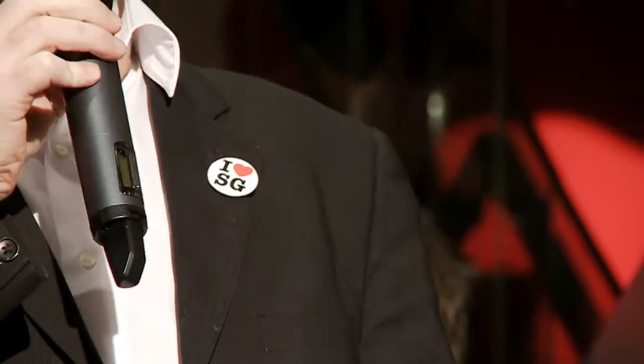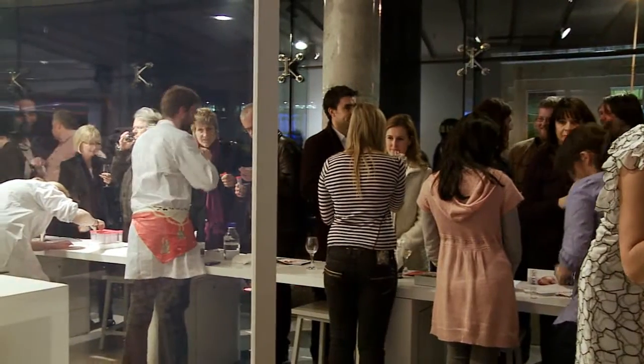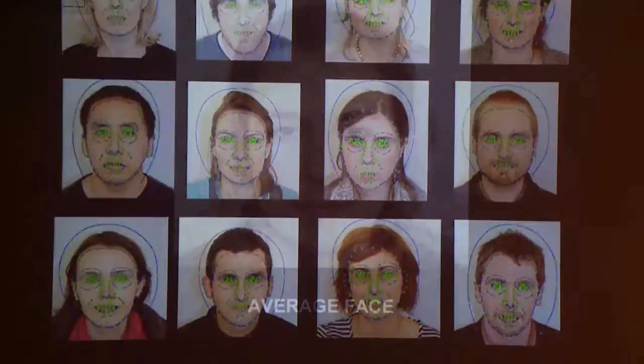Good evening everybody, welcome to the Science Gallery and welcome to the launch of Love Lab: the science of desire. Can you reduce love to an equation? Can you reduce attraction to chemistry? Can you reduce desire to genetics?